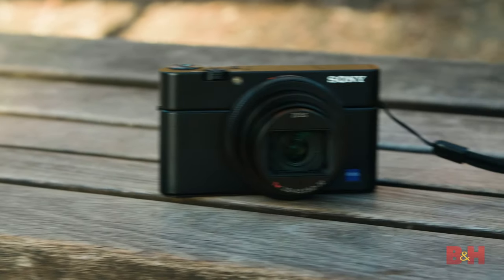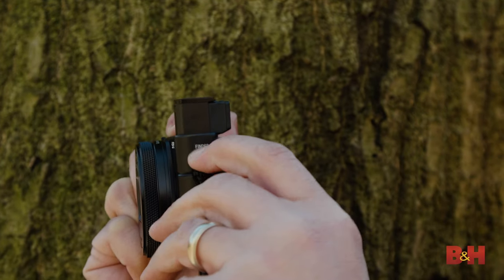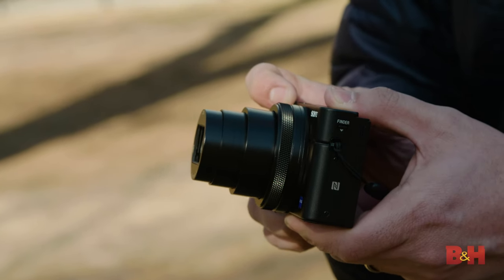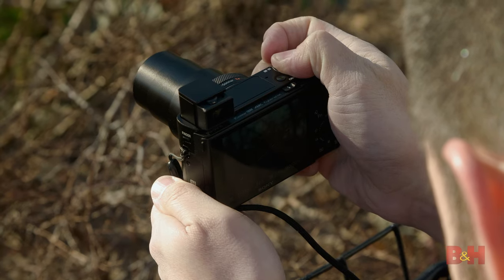Vloggers and travel photographers will love the functionalist design language that includes a modernized multi-angle touch LCD and a pop-up electronic viewfinder to make framing up photos and videos an absolute pleasure. The RX100 Mark VI is arguably the most flexible compact Sony's ever made. The integrated 24 to 200 millimeter equivalent lens and handsome black exterior encourage a go anywhere, do anything experience.